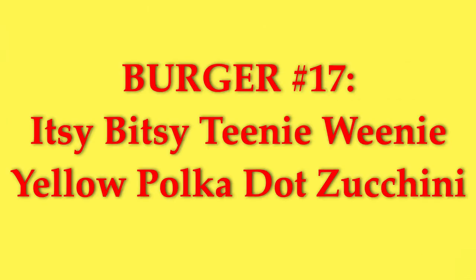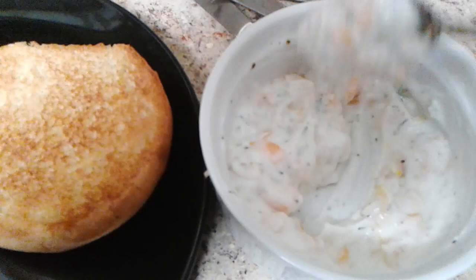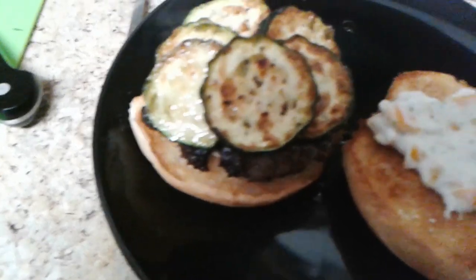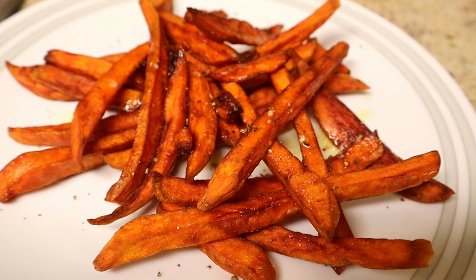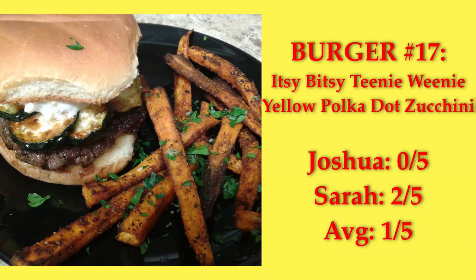It Was an Itsy-Bitsy, Teeny-Weeny Yellow Polka Dot Zucchini — a burger with a sauce that had minced yellow bell pepper in it for the polka dots, and sauteed zucchini on top. I added garlic, salt, and pepper to the sauce and liked it, but my husband said it was bland, and the peppers did nothing for it. I baked sweet potato fries, and they didn't turn out well. This burger was meh — my husband gave it a zero, I gave it a two, so the average score was one.